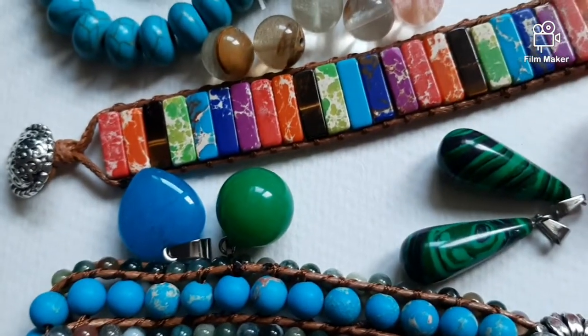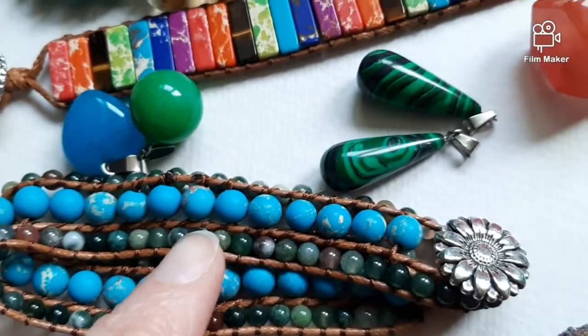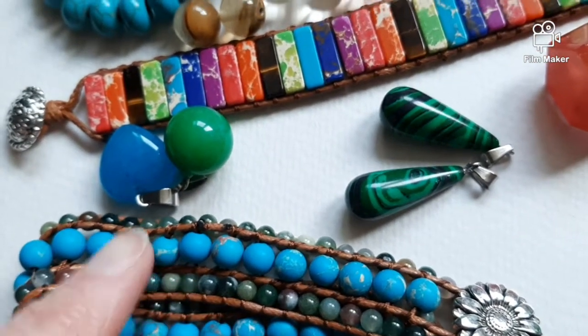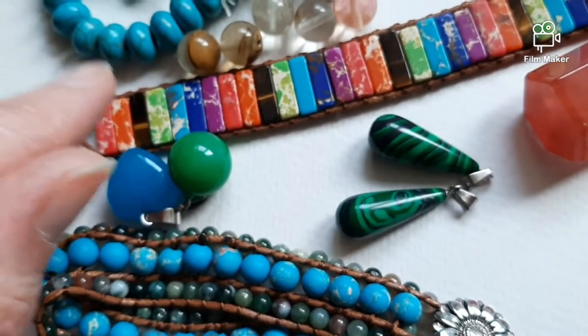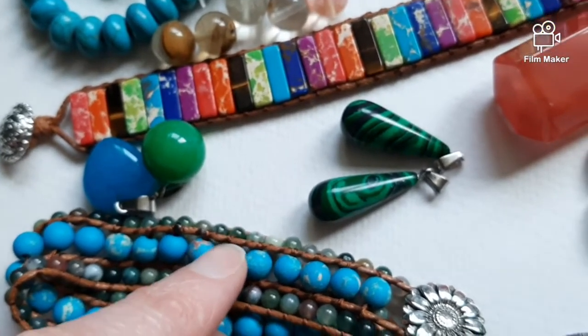Dyed quartz or glass again. And this turquoise which isn't turquoise — it's the same as the other: clay with a nice layer of paint.